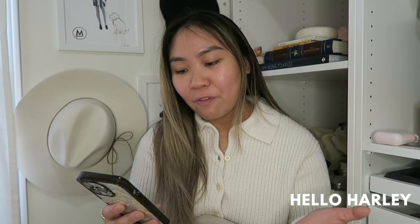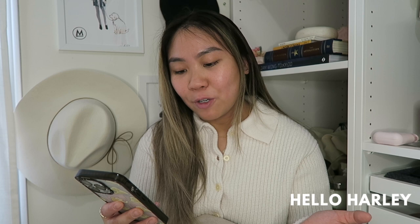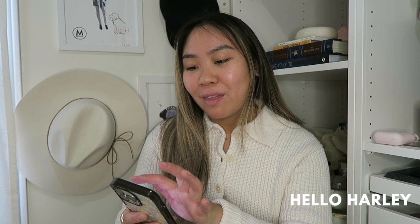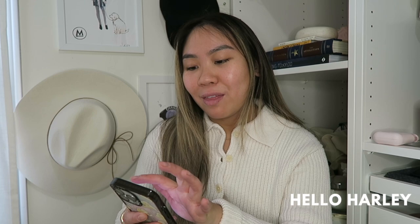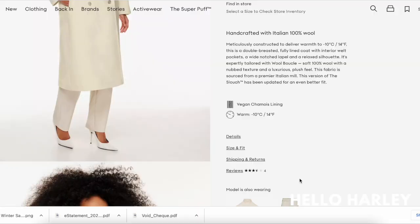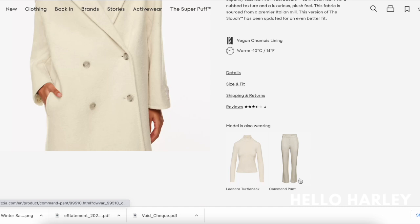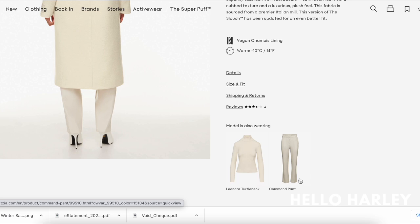The body lining is 100% cupro again. Sleeve lining is 100% viscose. Interior lining is 94% polyester and 6% elastane. The whole composition of the wool is a little bit less — you get 65% wool and 4% cashmere, so less than 70% of the coat is made out of a warm fabric. They also have the slouch in wool boucle, and the wool boucle is 100% wool. I think that's the one that Whisper White is in.